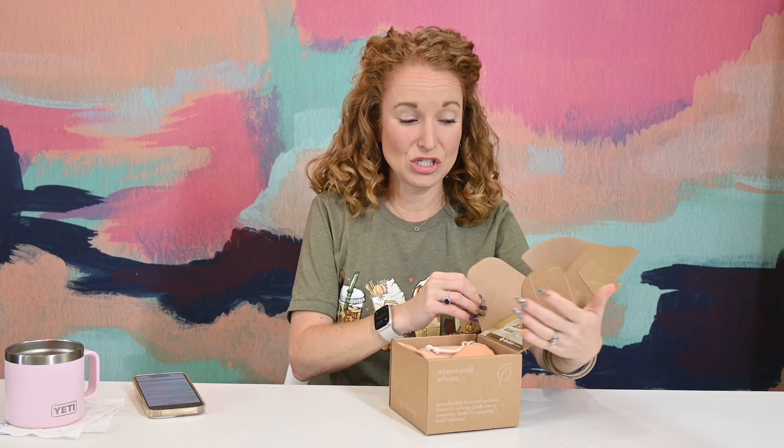Vella is a monthly candle subscription. They have three box options starting at $18 a month and going up to $38, depending on how big a candle you want — four ounce, eight ounce, or 16 ounce. I go for the 16 ounce because I burn mine so long. There's free U.S. shipping and only $5 to ship to Canada. Use code PINKENVELOKE50 for 50% off your first box. These are natural candles made by featured American artisans — guaranteed clean burning, 100% natural waxes, cotton wicks, and 508-free fragrance.